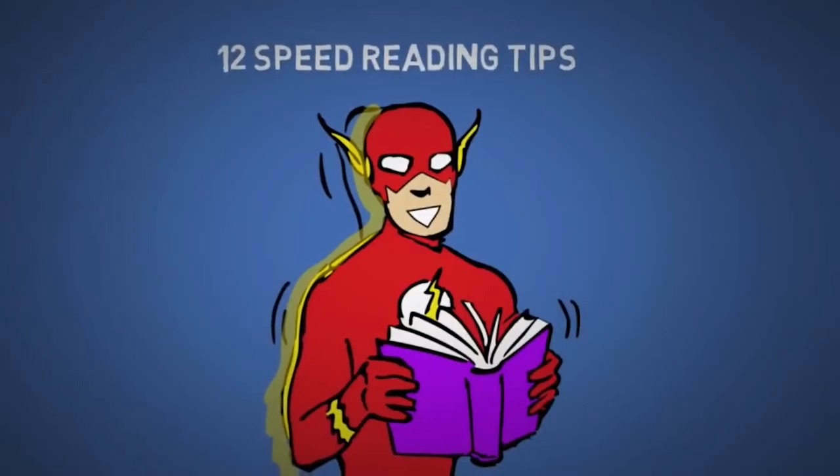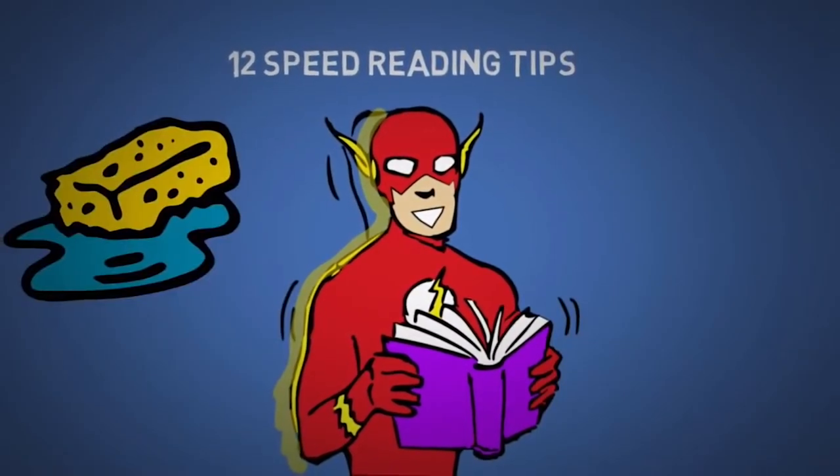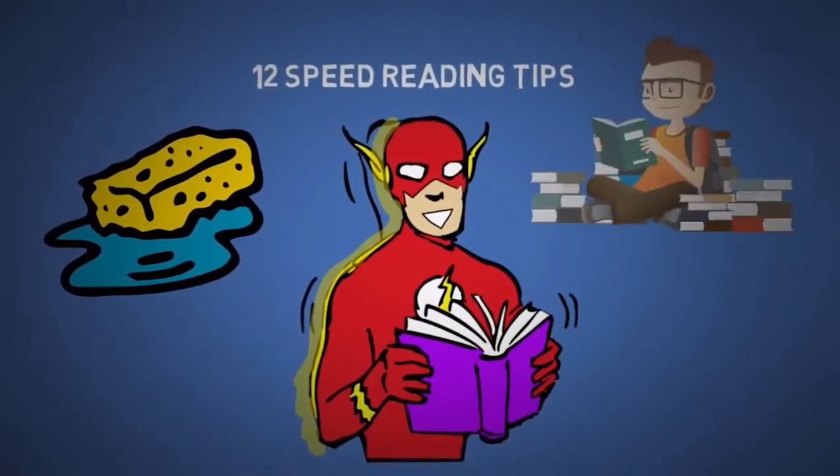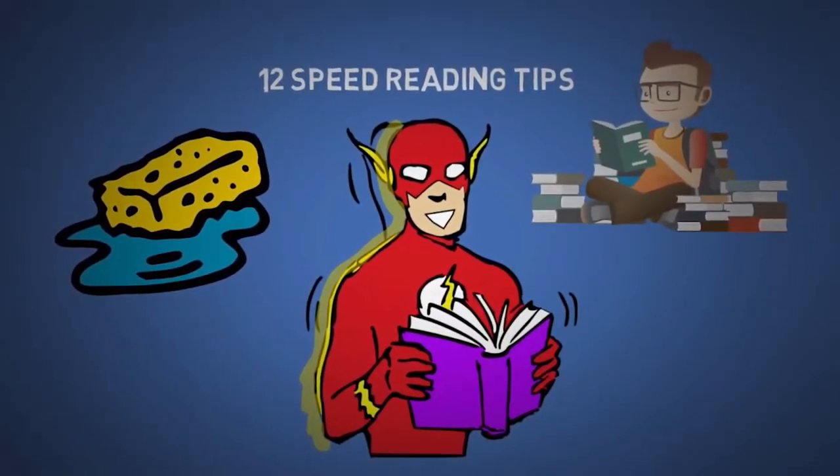Today, I'm going to teach you 12 speed reading tips as well as how to absorb information from books more effectively, and then explain why I think everyone should read books. So let's begin.